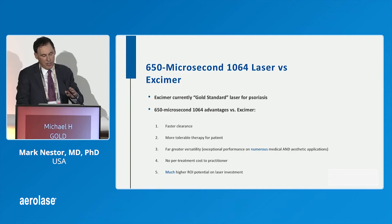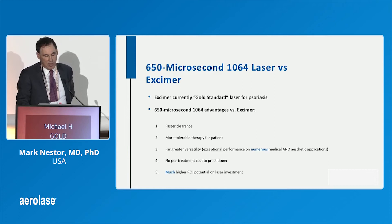The advantages we found were faster clearance, more tolerable therapy for the patient, greater visibility of treatment, and no treatment cost. In the U.S., this is reimbursed by insurance — fairly reasonably. Most people use an excimer and share the revenue or have a consumable cost, and this device has neither. So you have a much higher ROI potential with this.